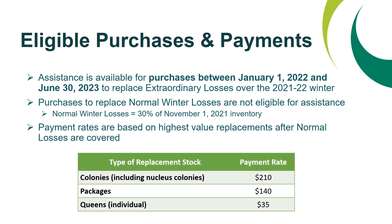The payment rates for each type of replacement stock are as follows: colonies — either full colonies or nucleus colonies — will be paid at a rate of $210 per colony; packages will be paid at a rate of $140 per package; and individual queens will be paid at a rate of $35 per queen.